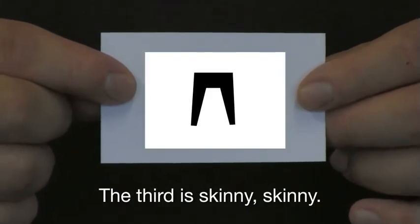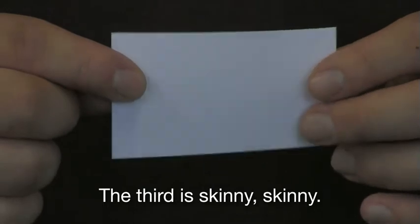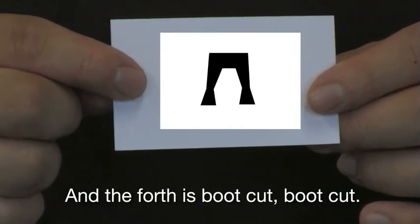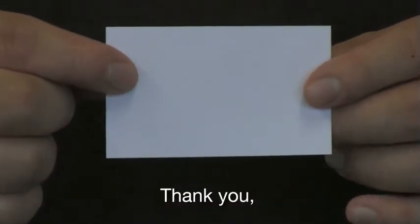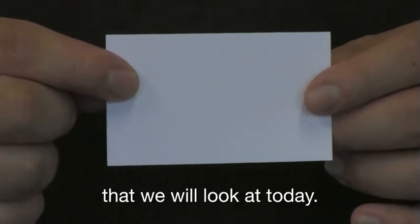The third is skinny. And the fourth is boot cut. Thank you — those are the four different types of jeans that we will look at today.